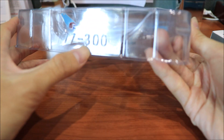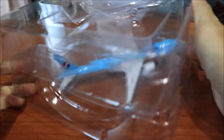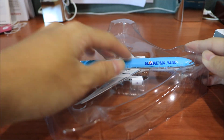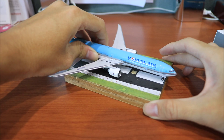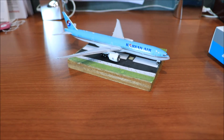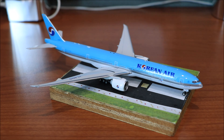You can see here the 777-300ER inside. Let's put it on here. You guys can have a look at the aircraft while I fit the wrapping back into the box.